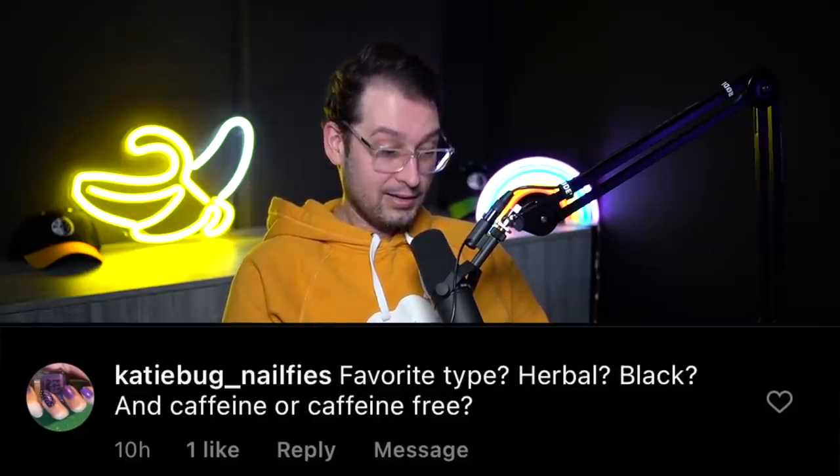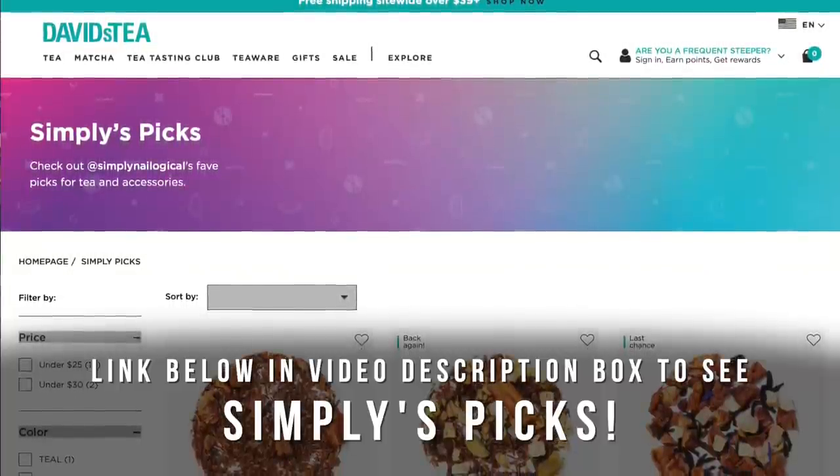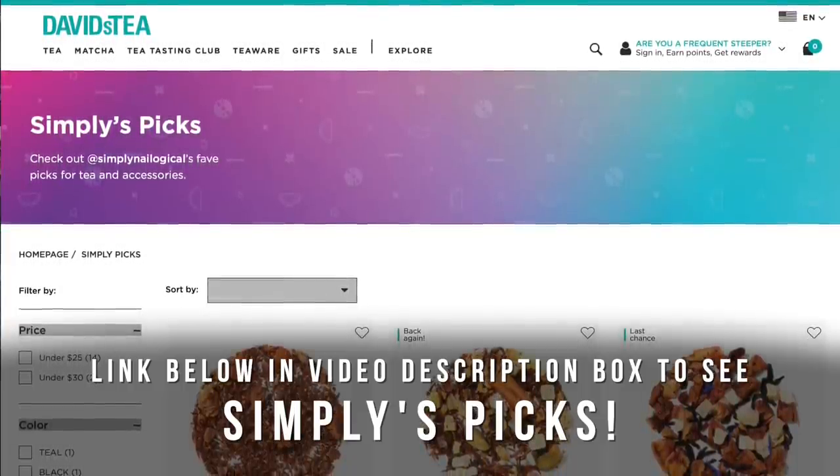From KatieBug NailFives: favorite type of tea — herbal, black, caffeinated or caffeine-free? You can go to my Simply's Picks page at the link down below in the video description. Shout out to everyone listening on Spotify. In general I like them all and I'm not picky about caffeine — the caffeinated teas like black or green don't really affect me because it's not that much caffeine. Ben, as the person who brings me tea a lot, can you kind of guess my favorites?